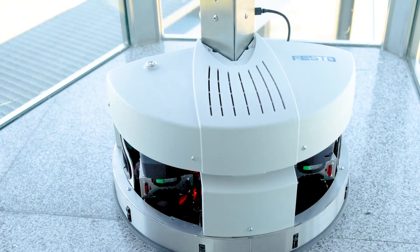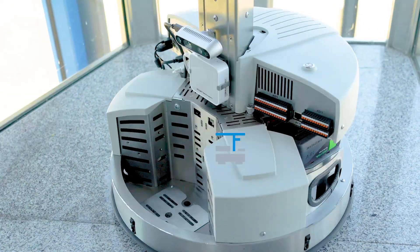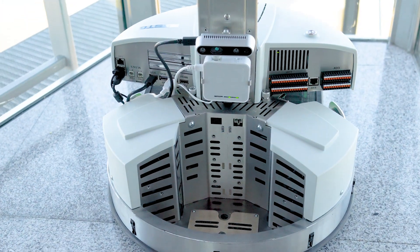Robotino 4 is innovated to cover learning topics for both automated guided vehicles as well as autonomous mobile robots.